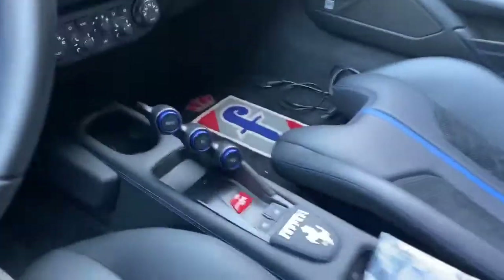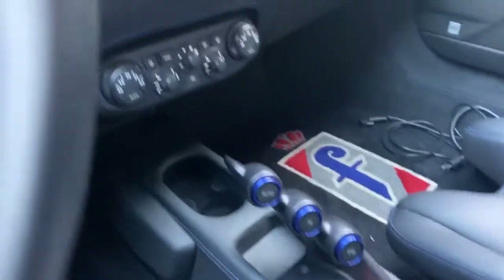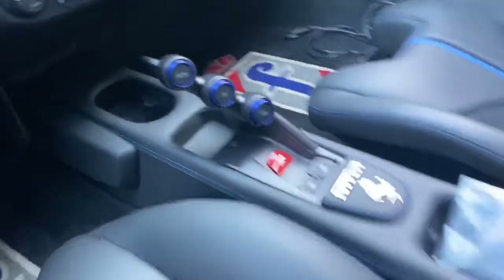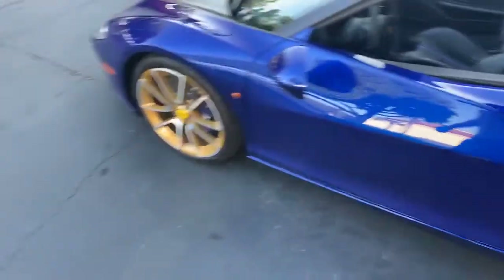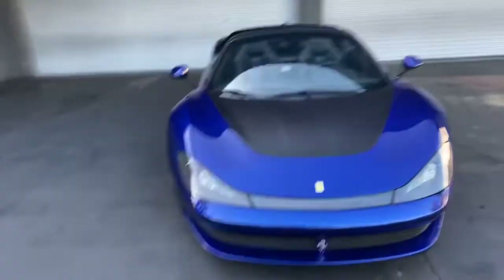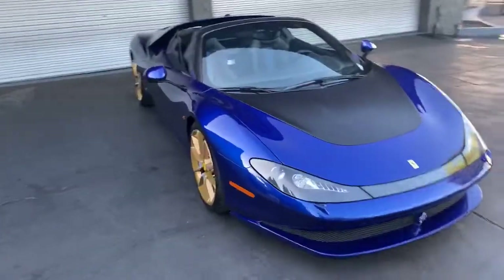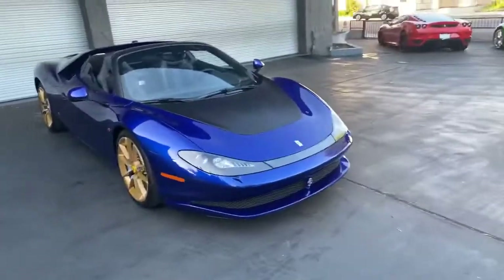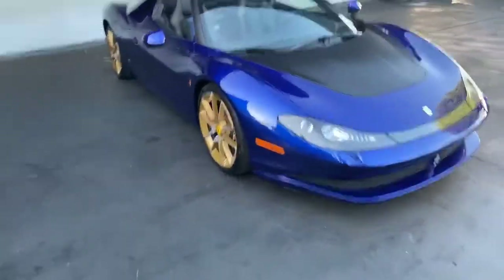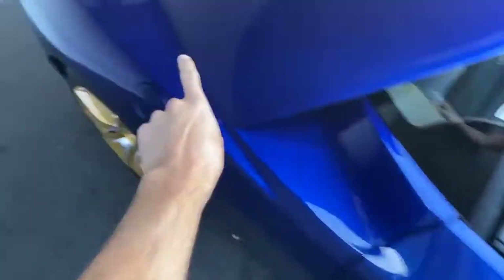If you also notice the little cluster here in the center, it does not look like a 458 or 488 — it looks like a LaFerrari, because that's what it came from. If you're a fan of Ferrari and you recognize the 458, that's basically what this is — a derivative of it, since we're missing the vents for the turbo. It's essentially a 458 Special that they've morphed into the Sergio.